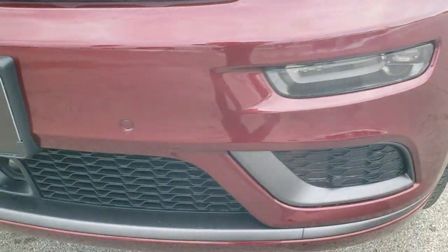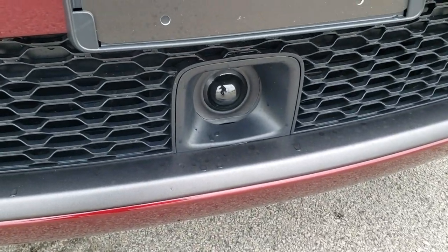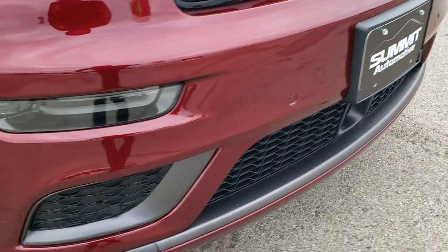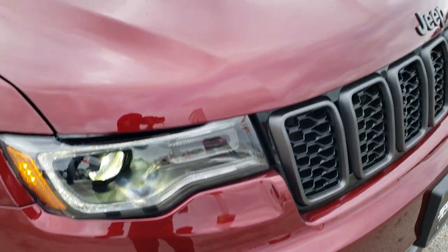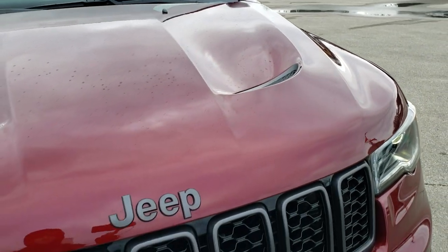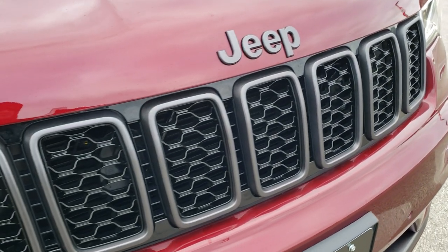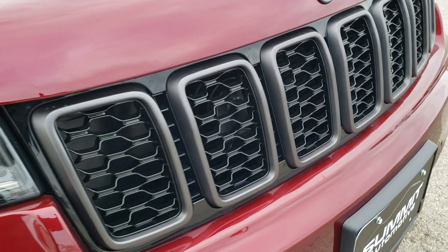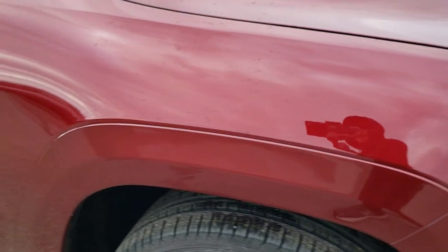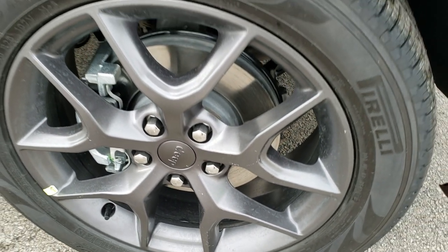This one has the Pro-Tech 2 package which gives you adaptive cruise control and front collision warning with brake assist. The Limited X package gives you the Cold Air Induction SRT hood — this is an actual SRT hood that comes from the factory on these Jeeps. It gives you the granite crystal Jeep and grille inserts. I really like these rims on here, good looking.